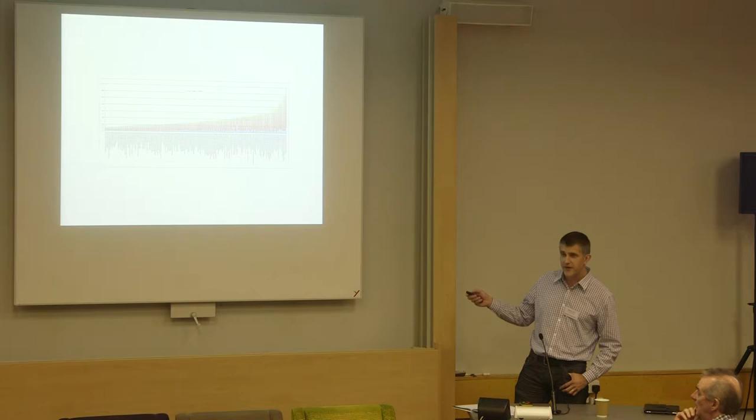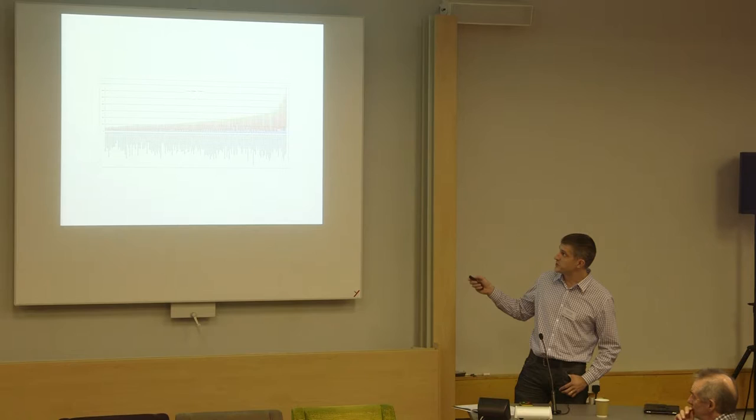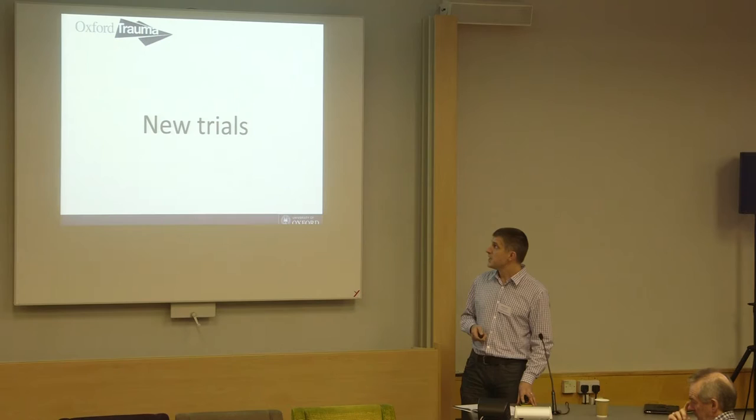Have we solved everything? If you look really closely at the bottom here — deliberately in small font — you'll find variation between hospitals in how they're fixing distal radius fractures, and also variation in the number of procedures performed per surgeon. That's probably more worrying and something we've definitely got to address as a community.